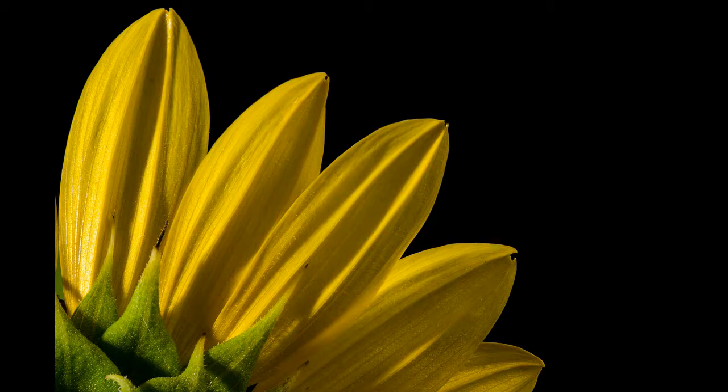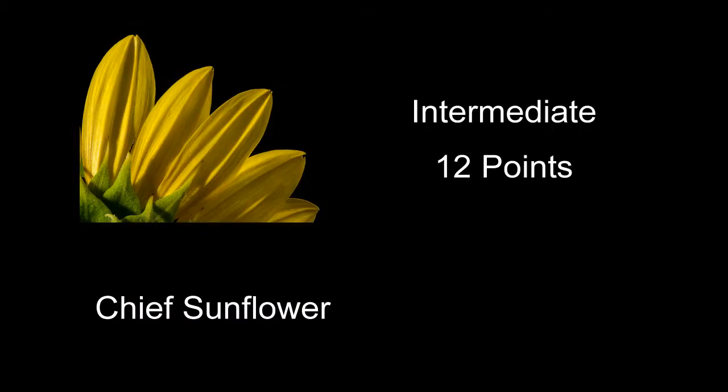Chief Sunflower received 12 points — a pretty good shot of a sunflower. The exposure is good, everything's sharp like it should be. Good shot.